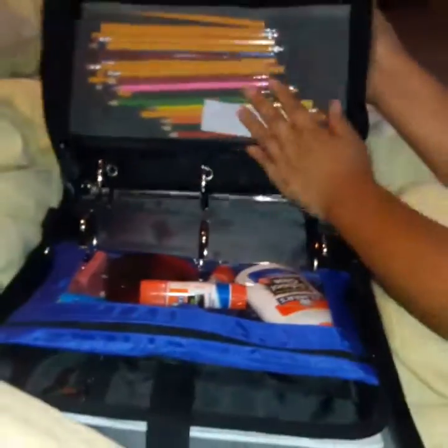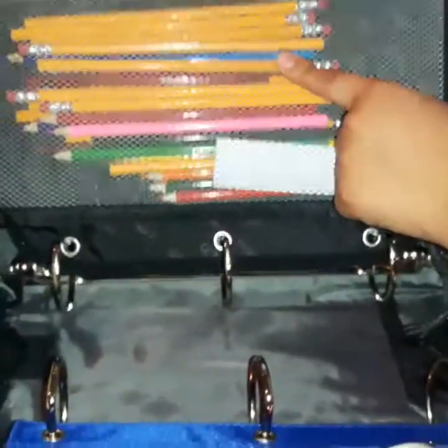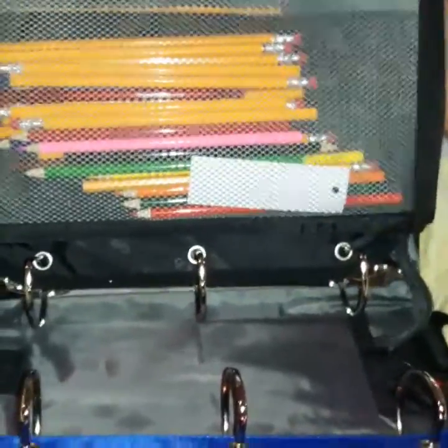Hey guys, today I want to show you what I have in my binder. I have a big binder with color pencils, pens, and pencils. I have 19 pencils total, and in here I have four notebooks.